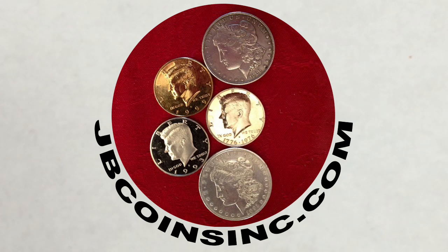Hey YouTubers, this is Jan B, and welcome to our JB Coins family. We're all about coins and currency. We have new videos every day and are here to help you either start your new collection, expand an existing one, or find that one valuable coin that can change your life.